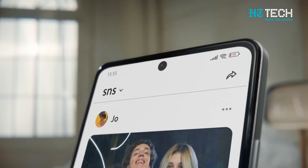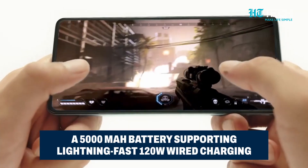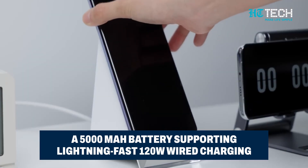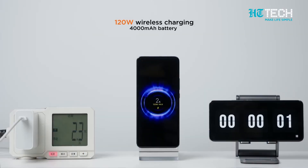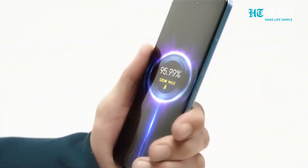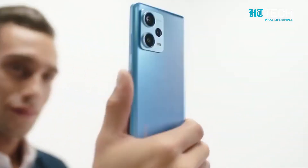Battery anxiety? Fret not! The rumoured Redmi Note 13 Pro Plus is reported to be equipped with a robust 5000mAh battery. And to make charging a breeze, it's expected to support lightning-fast 120W wired charging. For context, its predecessor the Redmi Note 12 Pro Plus also had 120W wired fast charging capability with a slightly smaller 4980mAh battery.